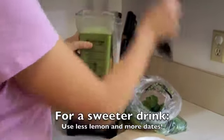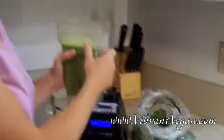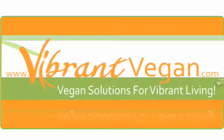And that's it — a delicious recipe for green lemonade. Be vegan, be vibrant. Thank you.